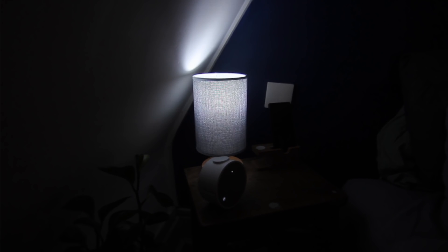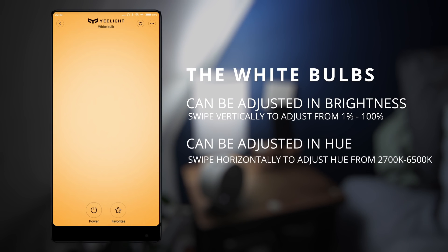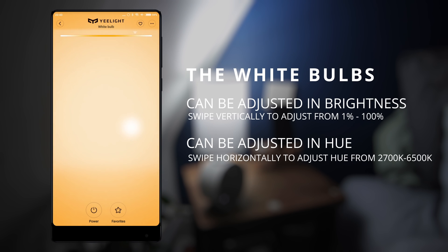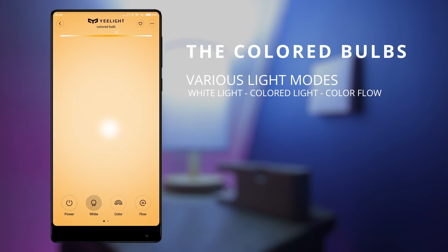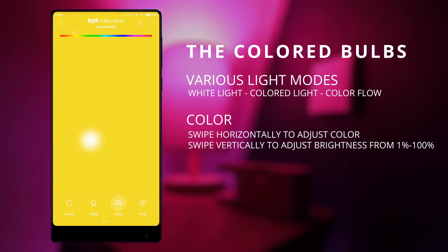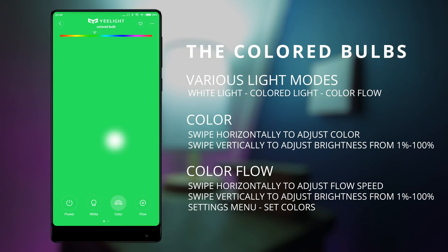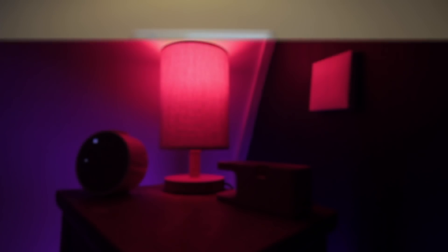From the app, the white light bulbs can be adjusted in brightness from 1 to 100% by swiping vertically. The color of the light can be adjusted from warm to cool by swiping horizontally. The colored light bulbs have a white light mode, which is the same as the white bulbs, but you can also set it to colored mode where you can adjust the color and set the brightness. The colored light bulbs also have a color flow mode which will flow between four set colors at a certain speed.